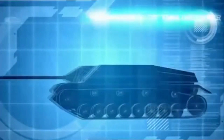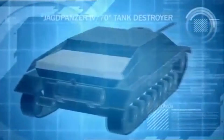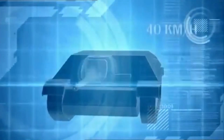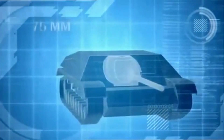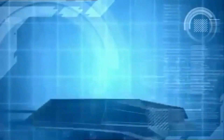The Jagdpanzer IV is protected by 80mm of sloped frontal armor and is powered by a 300-horsepower engine, enabling it to reach top speeds of 40km per hour. It is a 26-ton tank killer, equipped with a 75mm high-velocity cannon, able to rip through even the most robust Allied armor.